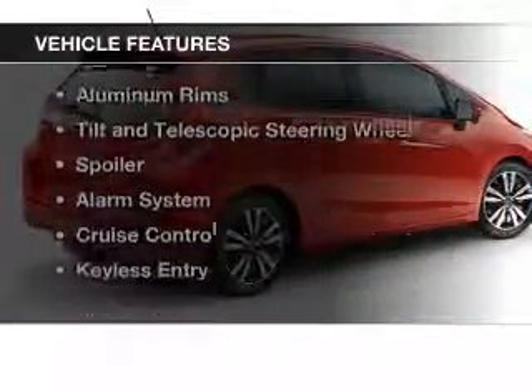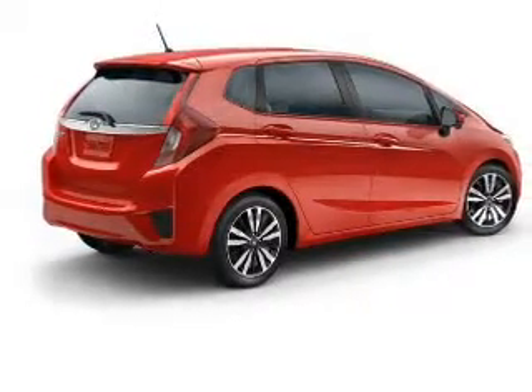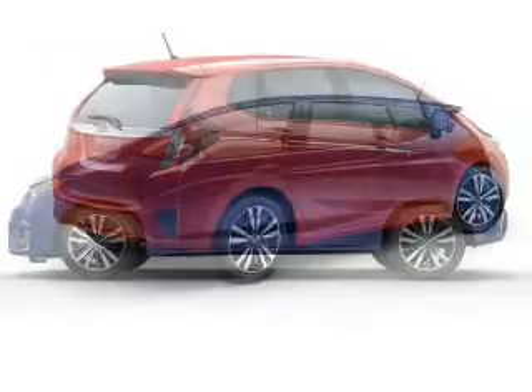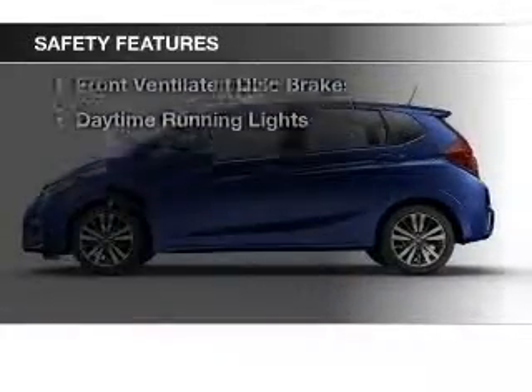The features include a power sunroof, Bluetooth connectivity, an auxiliary input, steering wheel controls, aluminum rims, tilt and telescopic steering wheel, a spoiler, an alarm system, cruise control, and keyless entry. Safety was made a priority with these features.